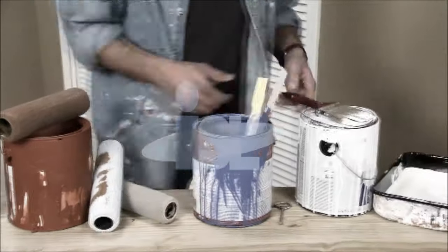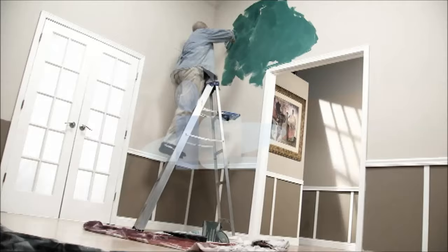Oh no, your painting project is a mess. You battle with brushes and rollers, you haul and climb ladders all day, and paint is splattered all over the floor. Not anymore.